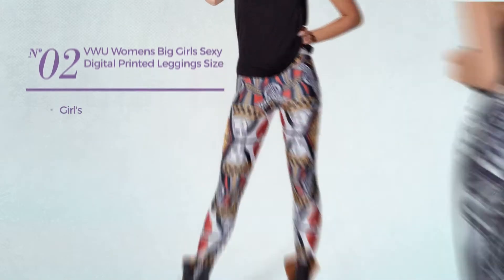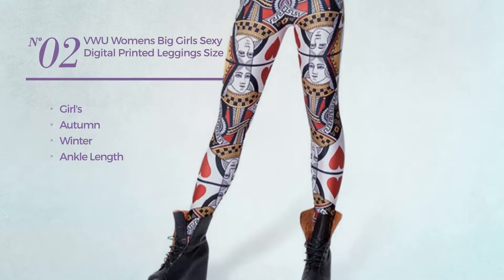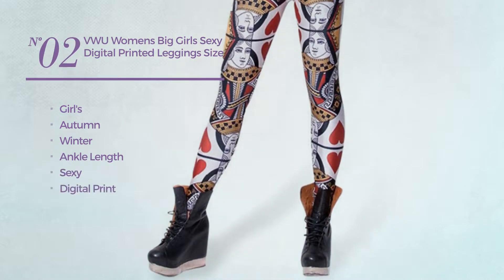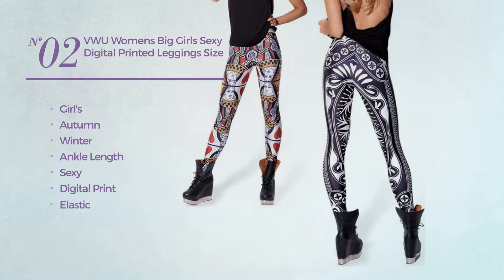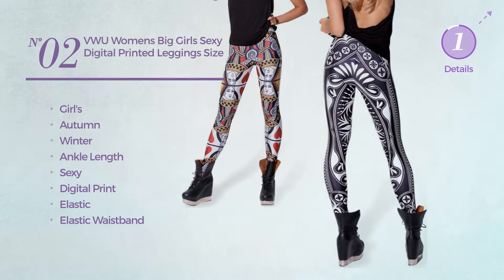Number 2. A girls' autumn/winter ankle length leggings. Featuring a sexy look with digital print, crafted from elastic material with elastic waistband. Available in 14 other colors.